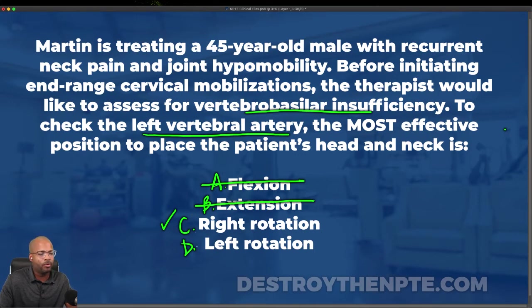D says left rotation. Like we just said, rotating to one side stresses the contralateral side more. So if I rotate to the left, the right vertebral artery is stressed more — that's the opposite of what we want. D can't be our answer, leaving us with our final best answer: C, right rotation.